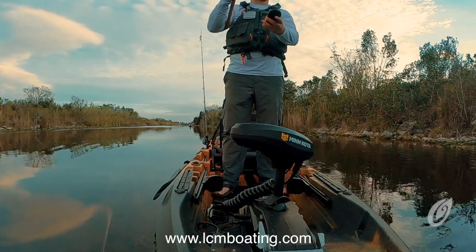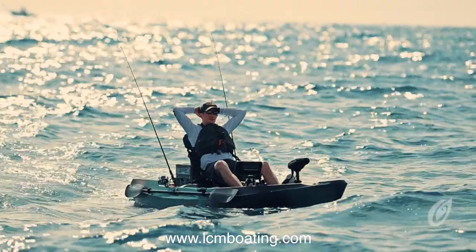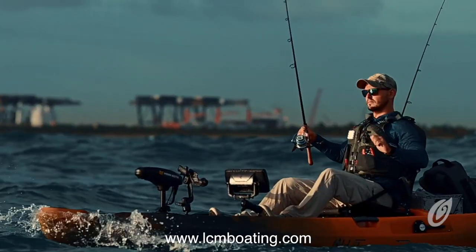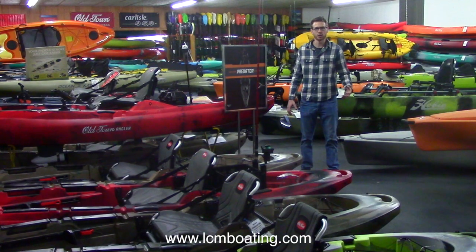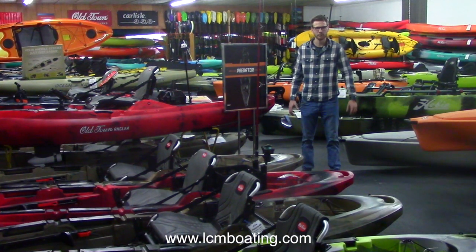Our phone number is 717-859-1121, and visit our website for more information at lcmboating.com. As soon as these boats hit our showroom, we will be doing videos to do walkthroughs showing the Autopilot series. Make sure you subscribe to our YouTube channel so you can see those videos as soon as they hit the web. Thanks for watching.